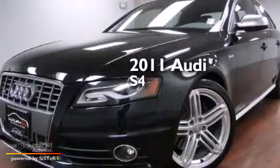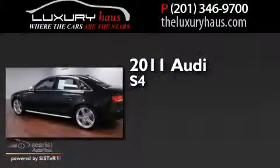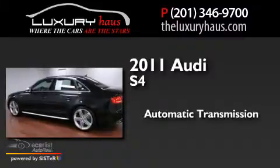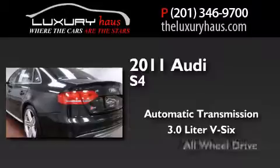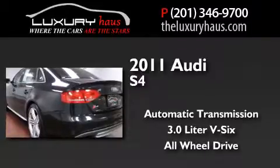This is a 2011 Audi S4. This car has an automatic transmission, a 3.0-liter V6, and the added safety and control of all-wheel drive.